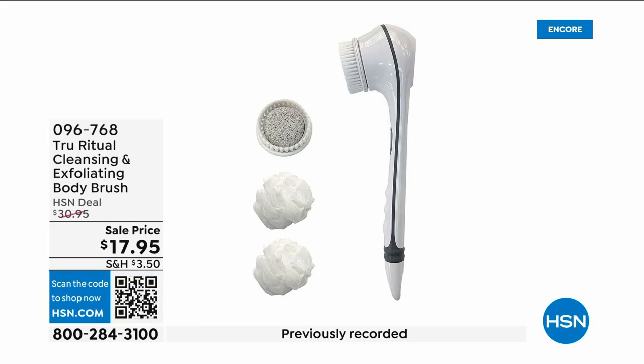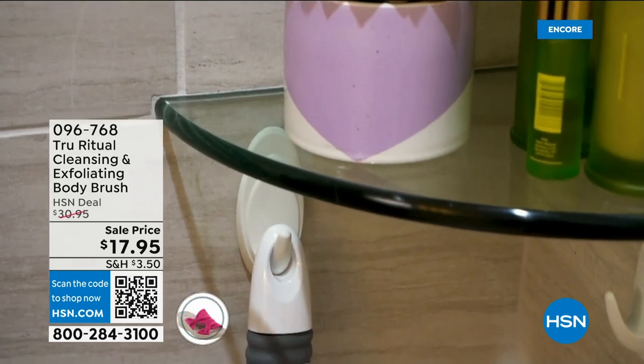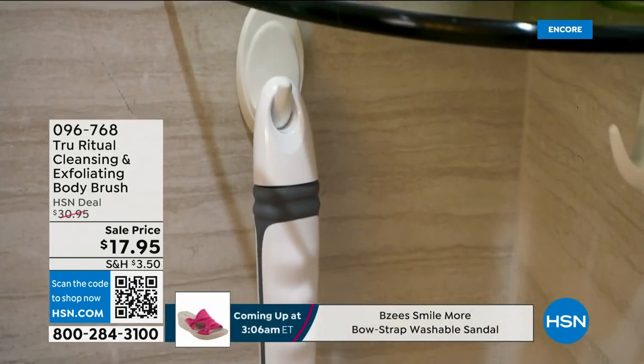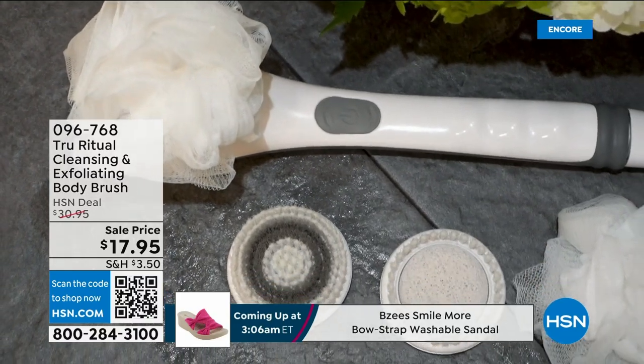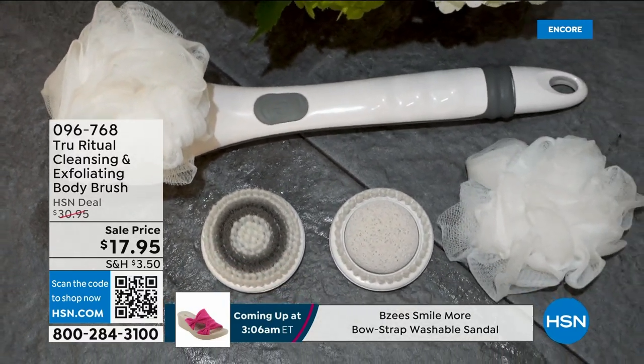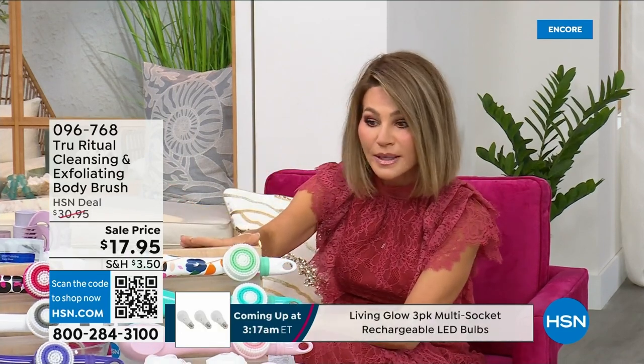They're the number one shower cleansing systems — this is a cleanser and exfoliator, and you get the body brush. You're not choosing between them, you just have to choose your color. Everything tonight is on five interest-free credit card payments, so you get this today for three dollars and 59 cents. It's not only the cleansing unit — you get all the brush head attachments with it. It's battery operated, it's simple.